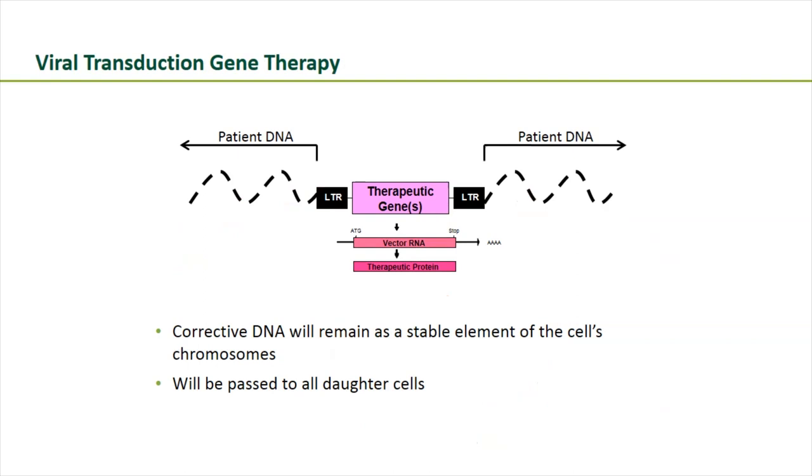Zooming in on what integration looks like: the therapeutic gene integrates somewhere in your DNA and gives rise to a therapeutic protein — in the case of X-linked CGD, a therapeutic GP91-FOX protein. This corrective DNA remains as a stable element of the cell's chromosomes and is passed to all daughter cells.